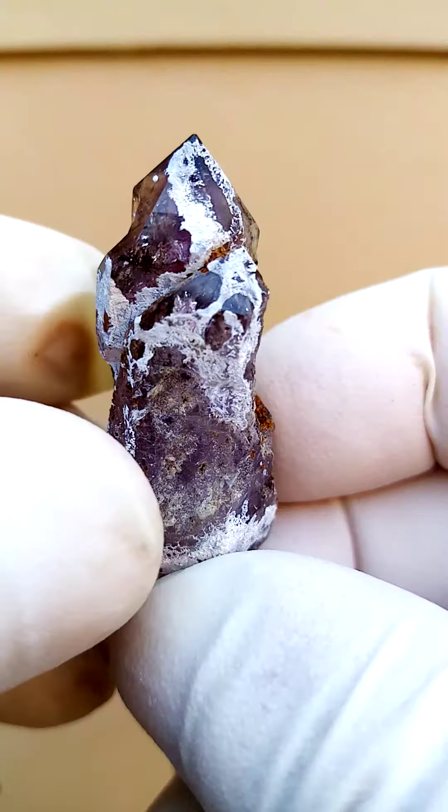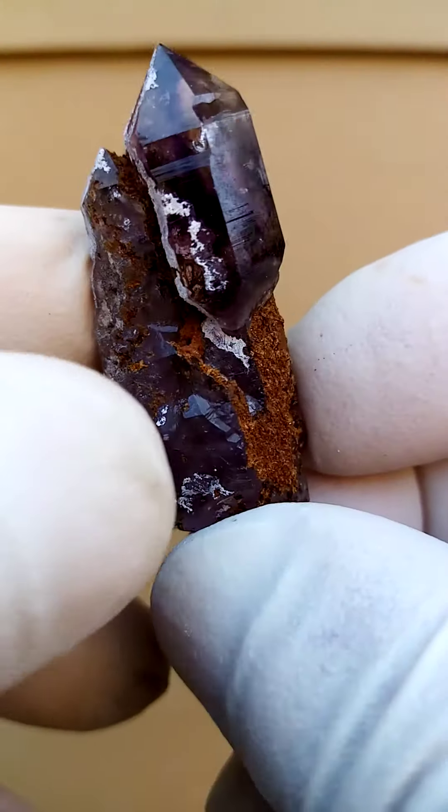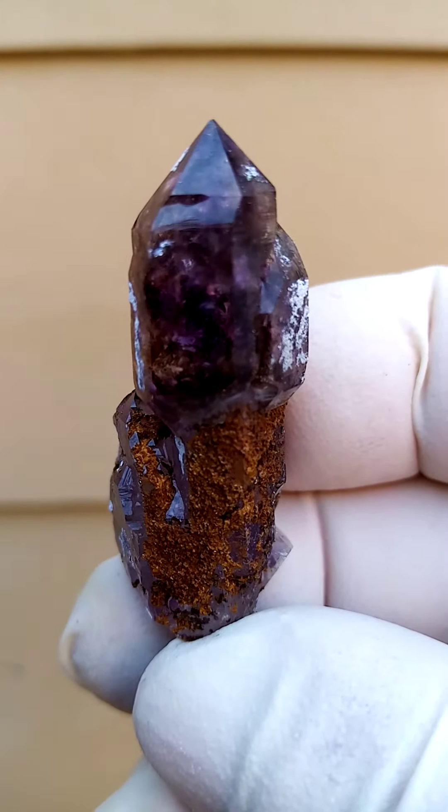Just zoom in on that, and then we go across like this. And the material at the bottom of the crystal, that would be a girthite after siderite, or even siderite, which has coated part of the crystal.